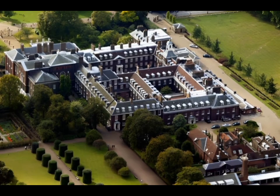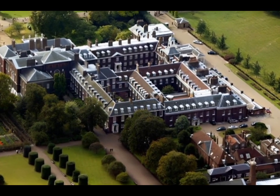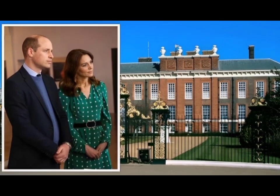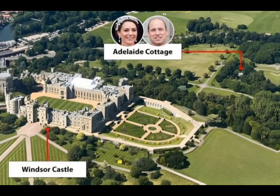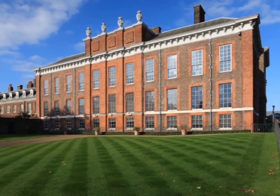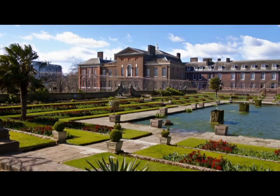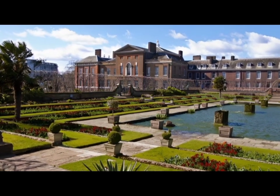The birthplace and childhood home of Queen Victoria, the 547-room palace was the London home and office to a number of royals, including the Duke and Duchess of Cambridge, now the Prince and Princess of Wales, until September 2023 when they moved to Adelaide Cottage. Since the middle of 2017, apartment 1A had been the main residence for Prince William and Catherine Middleton's family, which has four floors and 20 rooms. Kensington Palace was also the former home of Princess Diana, as well as Prince Harry and Meghan Markle.